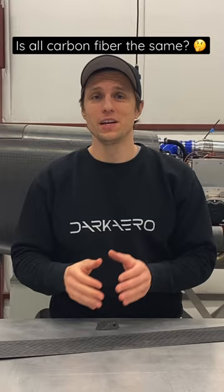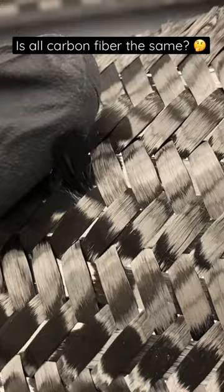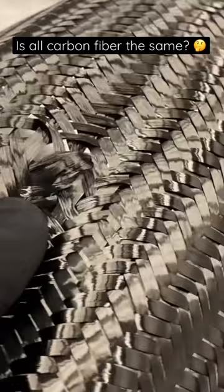The quality is a measure of the number of defects in the cloth. A defect can be anything from broken or frayed strands to imperfections like gaps or skips in the weave pattern.